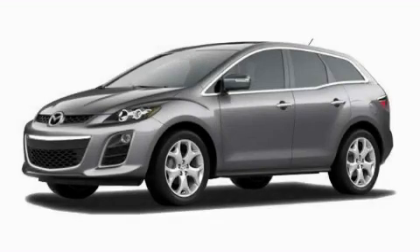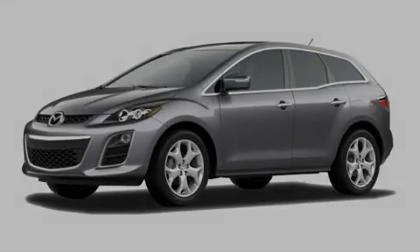This is a brand new 2010 Mazda CX-7. Safety, space and comfort.